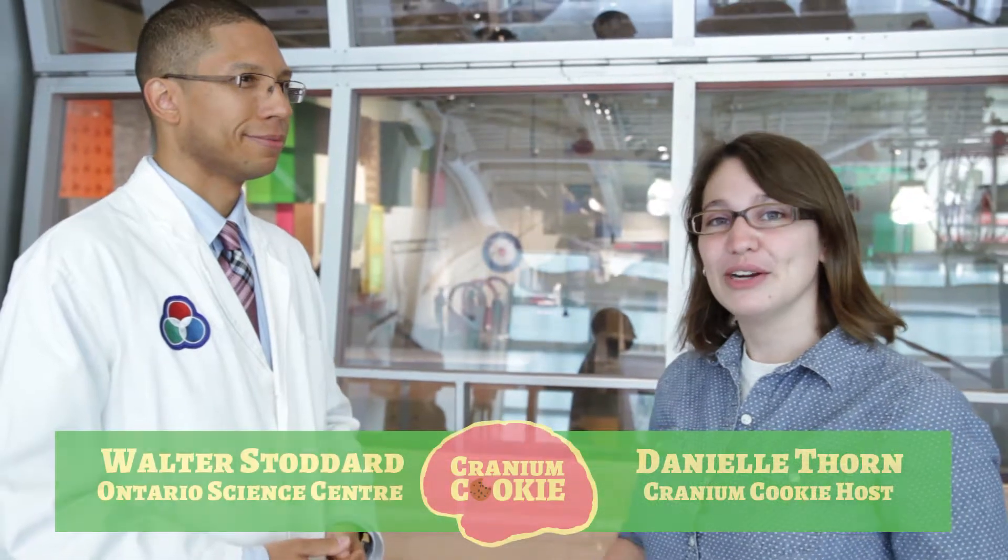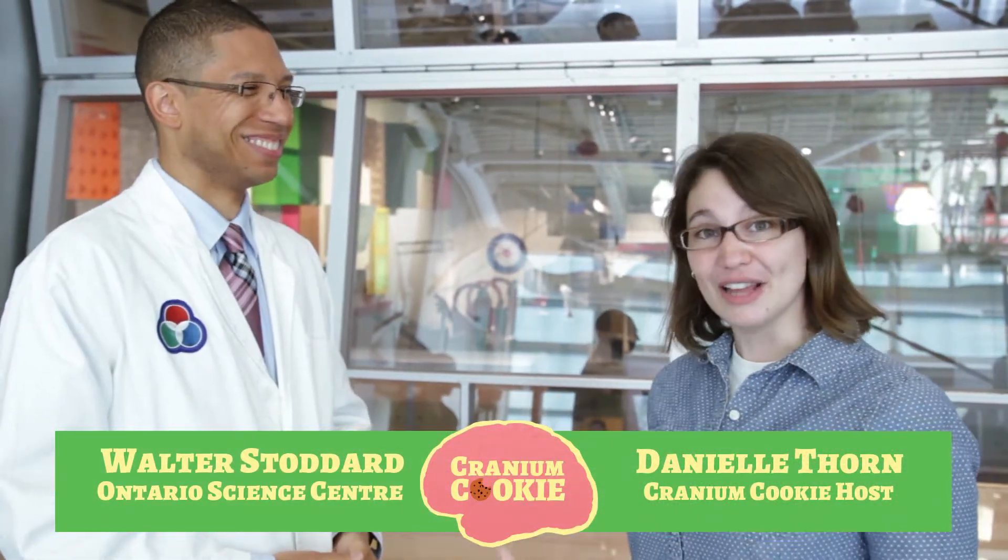I'm here today at the Ontario Science Center with Walter Stoddard, and today we're going to be talking about flight. I have a few questions for you today, one of which is: if weight is a factor in flight, how do commercial jets fly? Aren't they too heavy?